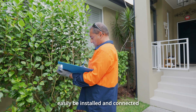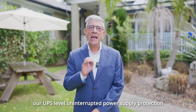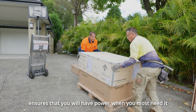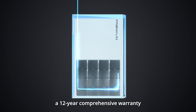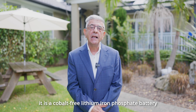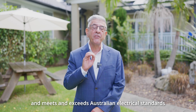Franklin Home Power can easily be installed and connected with your current solar panels. Franklin Home Power is a game changer for Australians. Our UPS-level uninterrupted power supply protection ensures that you will have power when you most need it. Our A-Power battery comes with a 12-year comprehensive warranty, making it one of the most robust systems on the market.